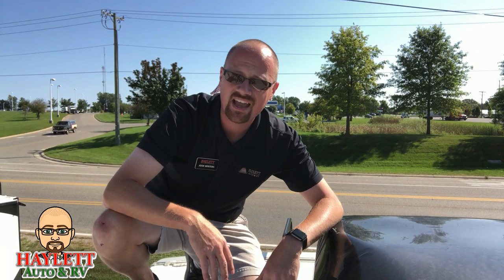So, three points of contact. Don't strap crap to the ladder. Short of that, take care, stay safe, have fun, and happy camping, everyone.